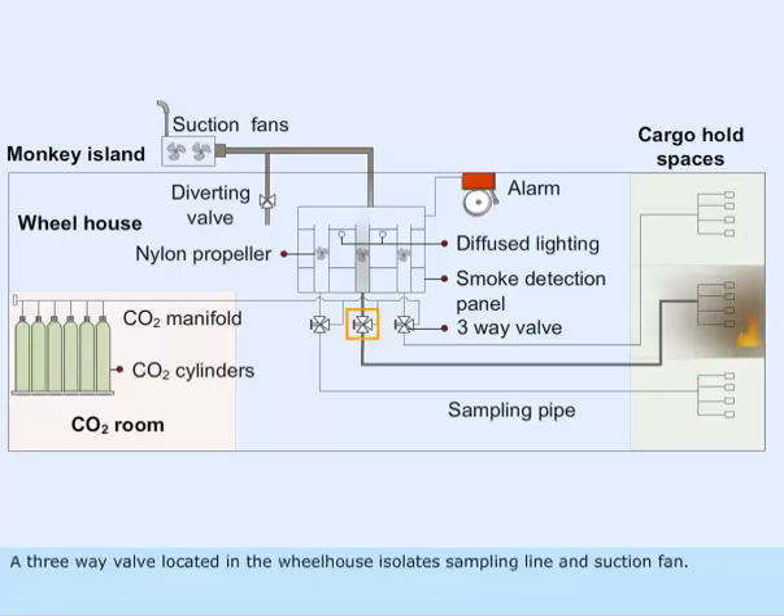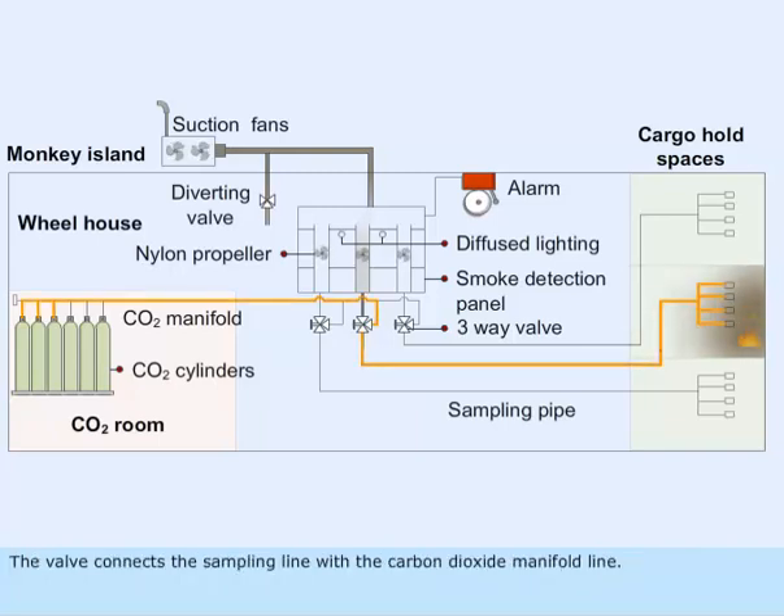A three-way valve located in the wheelhouse isolates the sampling line and suction fan, and connects the sampling line with the carbon dioxide manifold line.